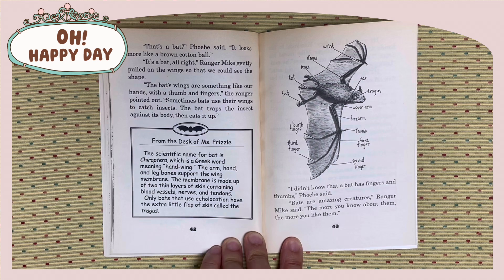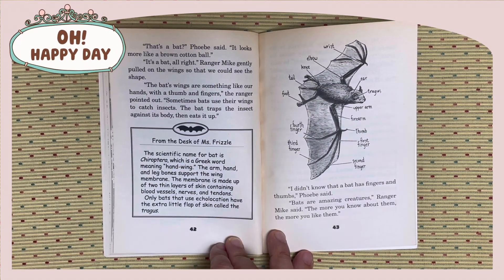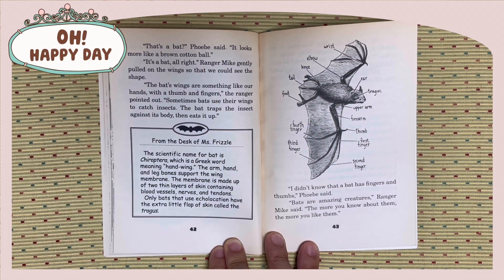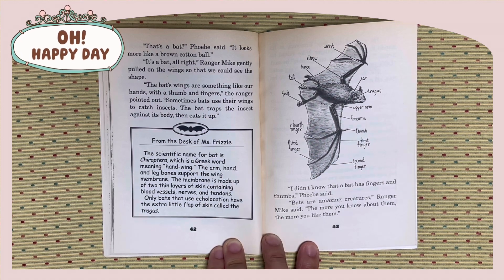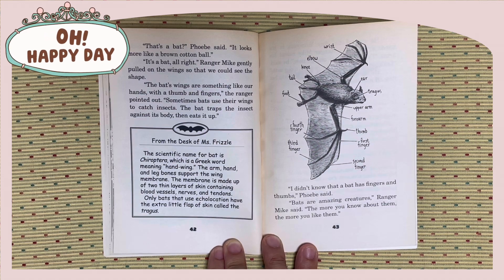From the desk of Miss Fizzle: The scientific name for bat is Chiroptera, which is a Greek word meaning hand-wing. The arm, hand, and leg bones support the wing membrane. The membrane is made up of two thin layers of skin, containing blood vessels, nerves, and tendons. Only bats that use echolocation have the extra little flap of skin called the tragus. I didn't know that a bat has fingers and thumbs. Bats are an amazing creature. The more you know about them, the more you like them, Ranger Mike said.